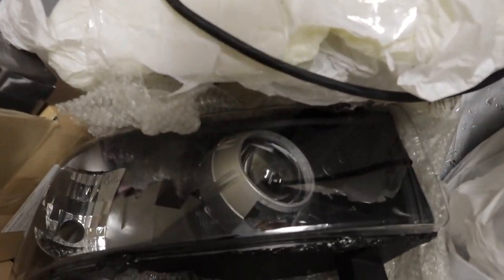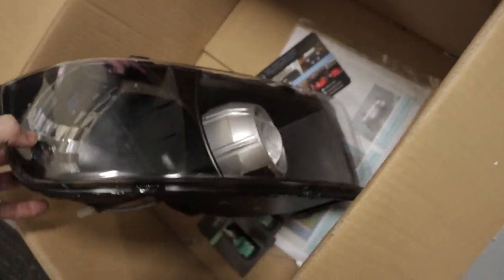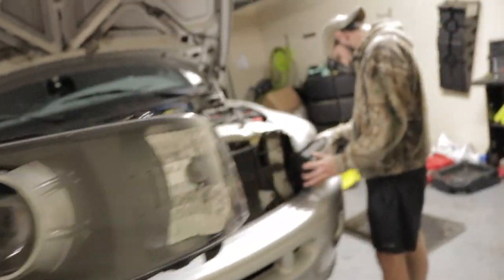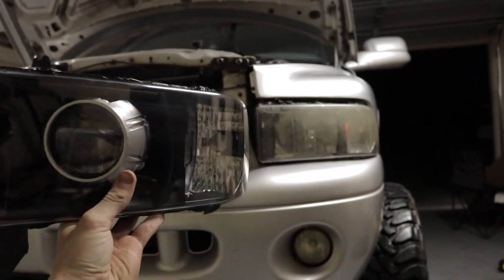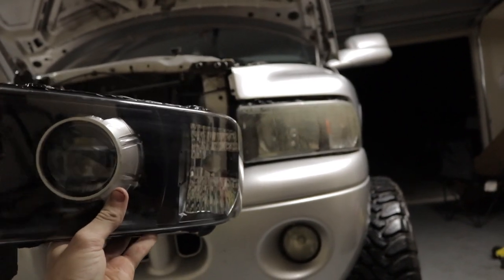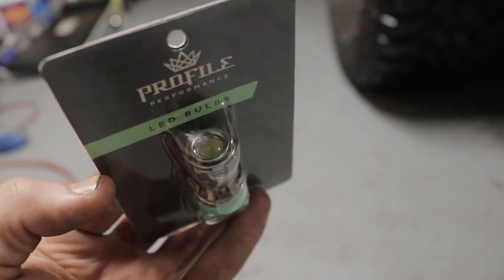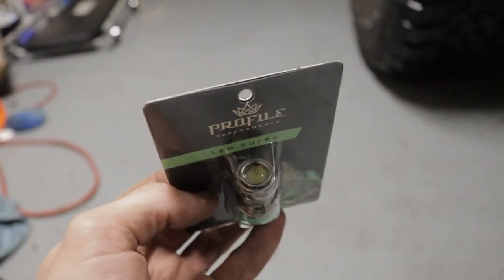The headlights themselves look amazing — this is going to be the driver side, this one goes over here. Let's see a side-by-side — a huge improvement for the second gen, can't wait to get these on. I almost forgot to show you guys the new switchbacks — look at these things, look at the quality on these. Once I take them out of the package I'll show you again — they are absolutely insane, these are going to be super bright.